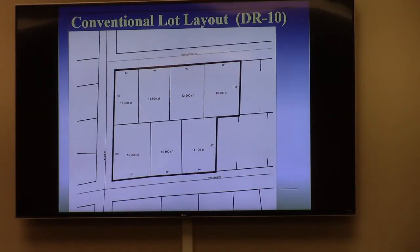Conventional layouts — there are two of these in your packet to show a contrast. This is for conventional DR-10, which is how the property is zoned now. The difference between DR-10 and R-6 comes down to lot area and lot width. DR-10 allows a house or a duplex: if you want a house, you need 10,000 square feet of area; if you want a duplex, you need 13,000 square feet of area.